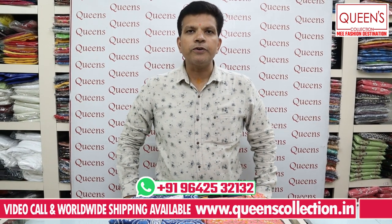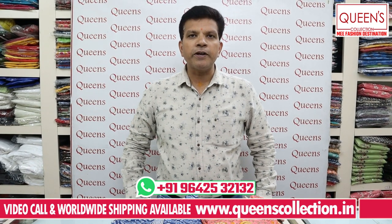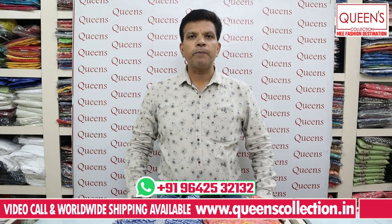Hello friends, welcome to your fashion destination Queen's Collection. Many customers are demanding maternity wear, so we have a special episode of maternity wear.